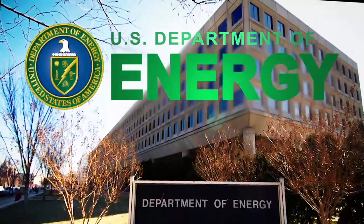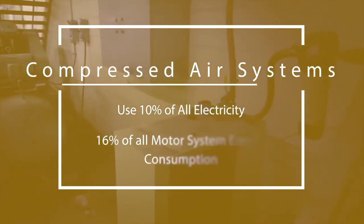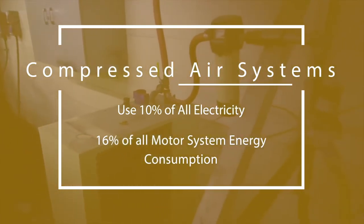According to the U.S. Department of Energy, compressed air systems account for roughly 10 percent of all electricity and 16 percent of all motor system energy consumption.